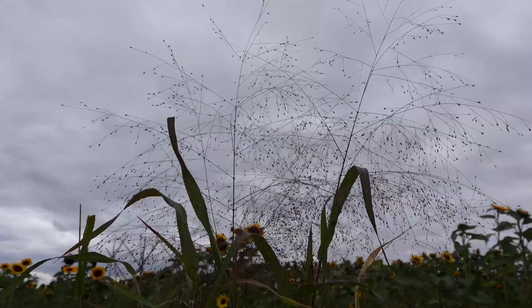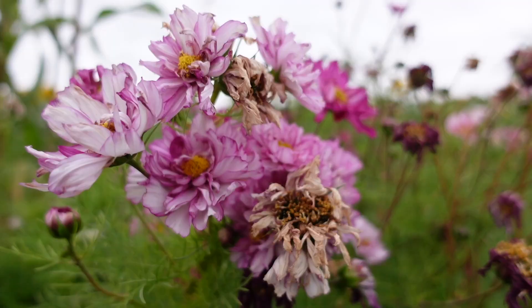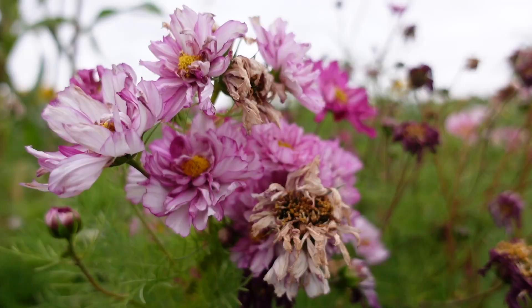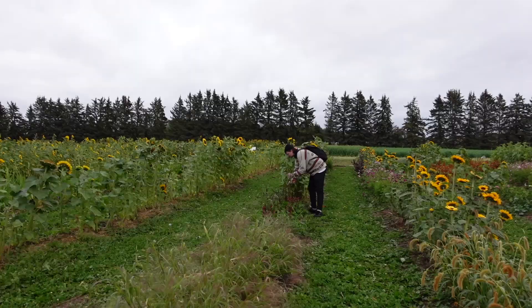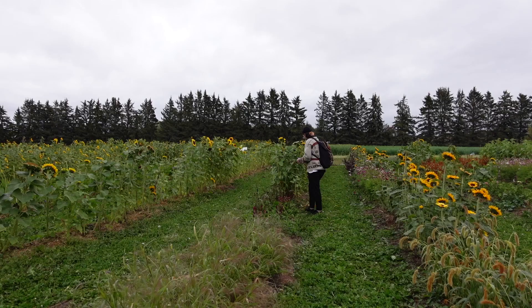For me it was the spooky weather, and for him the ability to forage so many different varieties of interesting flowers. It was just an absolute treat. Though I'm usually not much of a fresh flowers person, we did collect quite a lot of sunflowers and it was really, really fun.